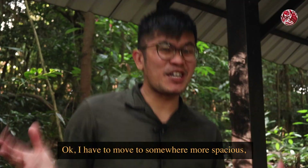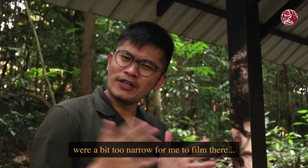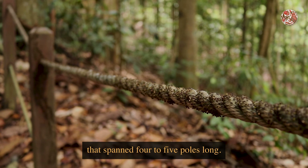I had to move to somewhere more spacious because I just found a swarm of termites. The path the termites were on was a bit too narrow for me to film there. I don't know if you can see this, but the termites formed a trail that spanned four to five poles long.